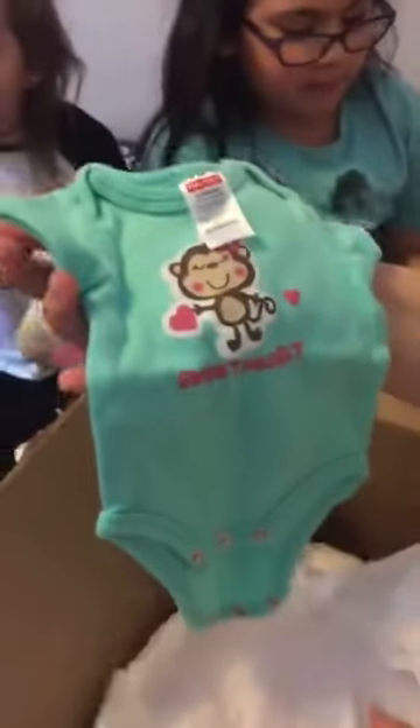I'm going to open one. We just got to go slow. Looks like it's a little girl. Here's a little onesie. I want a little baby!